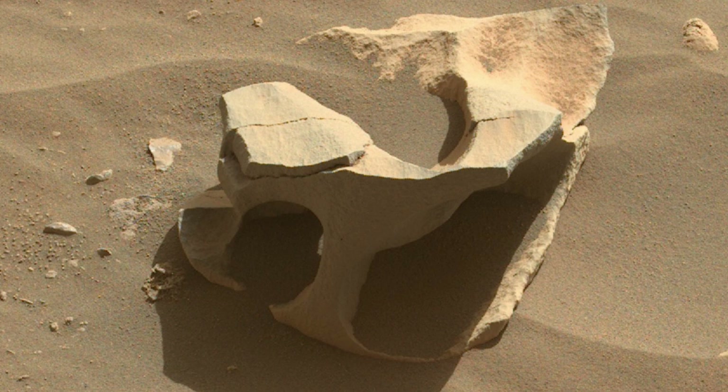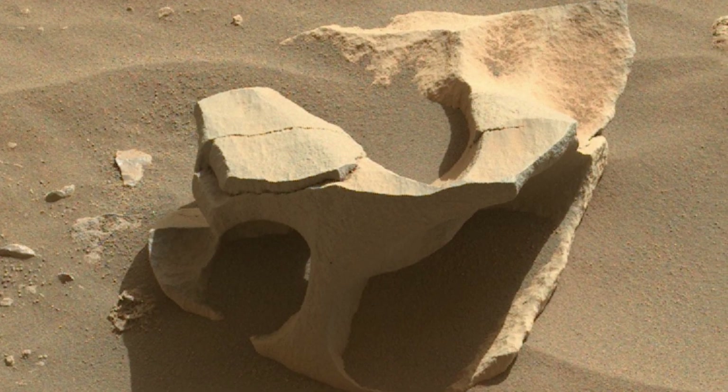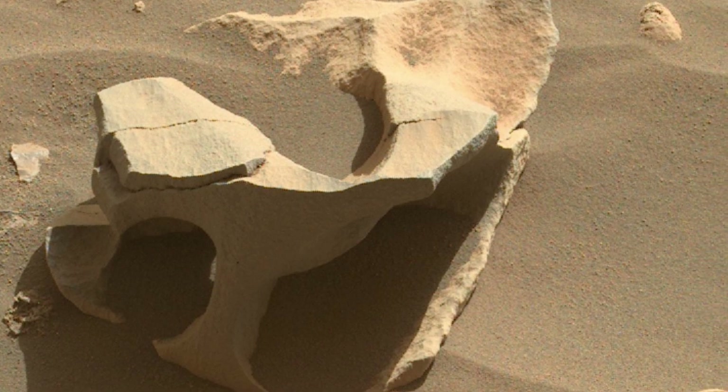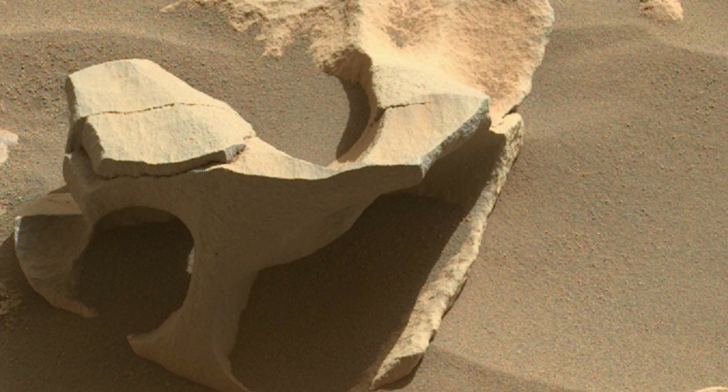The radius of Mars is about half that of Earth. Its density is less than that of the Earth. Its volume is 15% of Earth's volume, and its mass is 11% of Earth's.